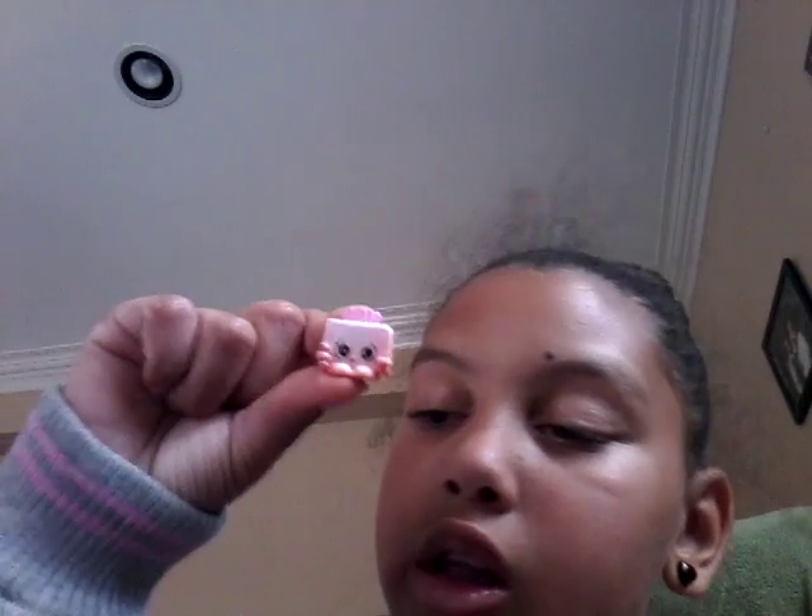Ooh, can you see that? There's eyes peeking through. It's kind of hard to see but there's eyes peeking through the bag — it's weird. I don't know what this one's name is because I couldn't find it on the checklist, so I will find it later in another video and show you.